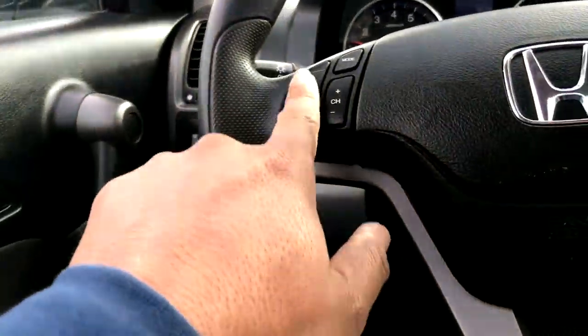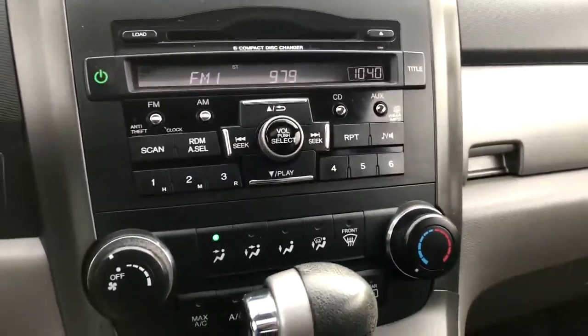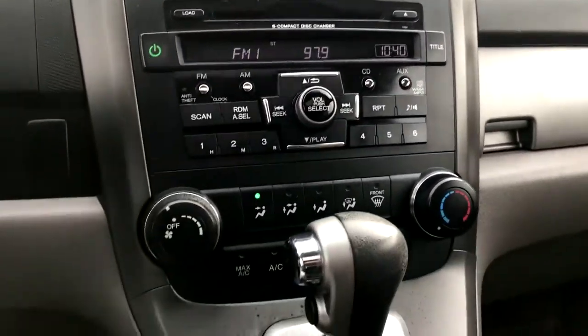You've got your audio controls, cruise control, AM/FM CD player with auxiliary input. Nice little car.